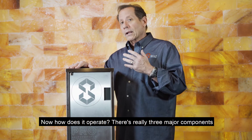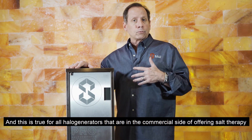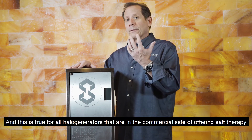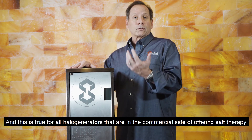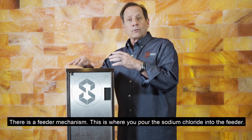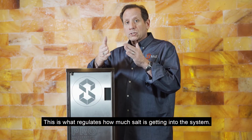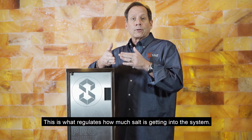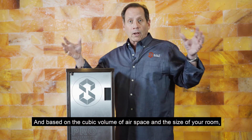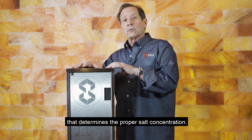Now, how does it operate? There are really three major components, and this is true for all halo generators on the commercial side of offering salt therapy in public and retail environments. First, there is a feeder mechanism — this is where you pour the sodium chloride into the feeder. This regulates how much salt is getting into the system, and based on the cubic volume of airspace and the size of your room, that determines the proper salt concentration.